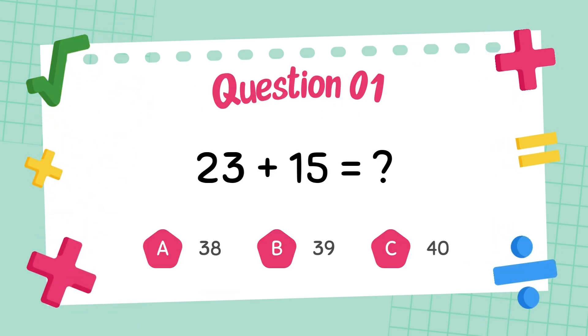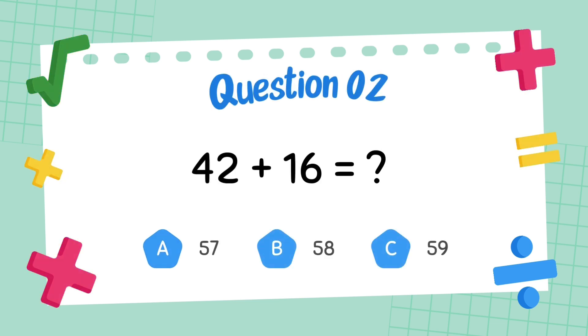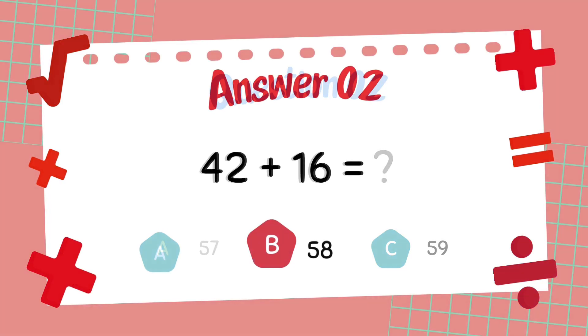What is 23 plus 15? The answer is 38. What is 42 plus 16? The answer is 58.